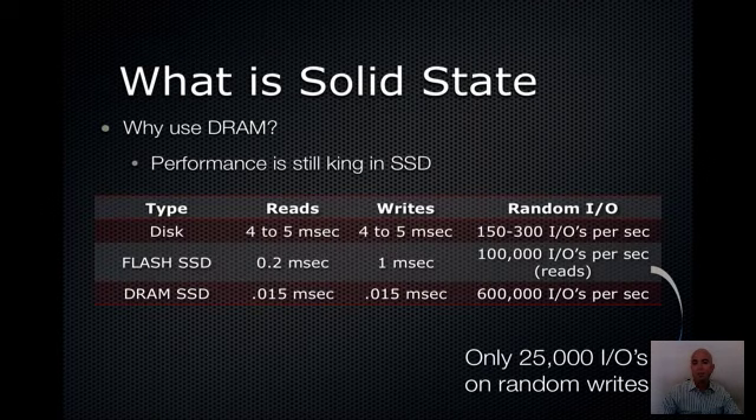So why use DRAM? In solid-state technology, performance is still the key determining factor for purchase. DRAM-based SSDs clearly outperform everything available in the market today, and there are absolutely no concerns about write endurance. It really comes down to how much performance you need and how much durability you need.